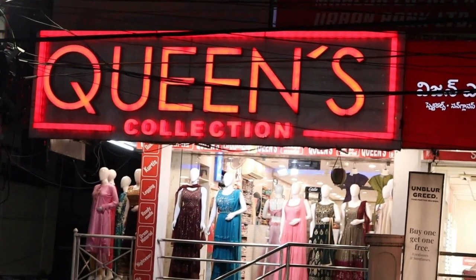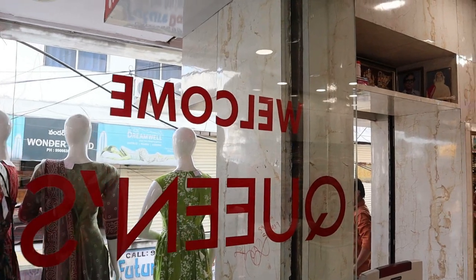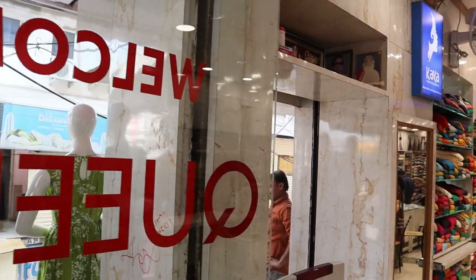Hi friends, welcome to Queen's Collection. You are the Fashion Destination. Thank you for your continuous support. Today I am going to show you some fancy dress materials and some casual party wear.